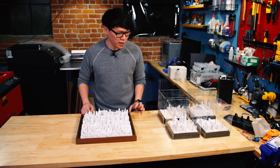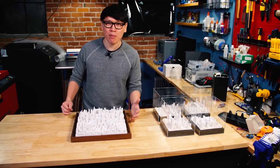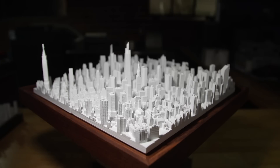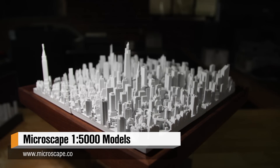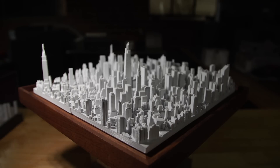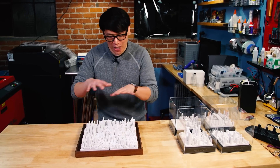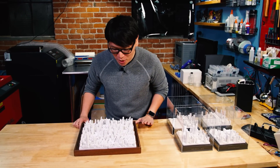We were reached out to by these guys — they're called Microscape. It's a team of architects in New York that took some photogrammetry aerial data to recreate Manhattan in 1/5,000th scale. They sent some samples our way that I wanted to share with you guys.